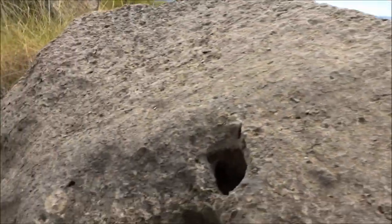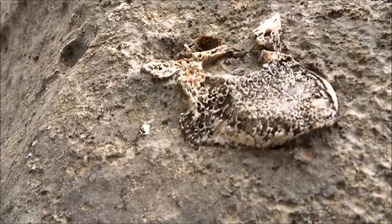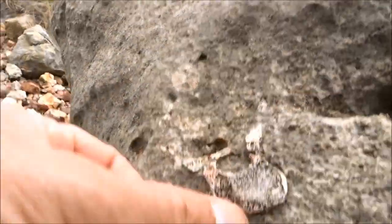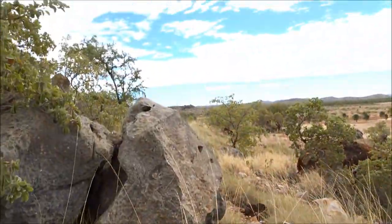And just everywhere I point the camera, they're everywhere. What's on there — we don't know what that is, but it's certainly a bone. And virtually everywhere I put the camera, there we go.